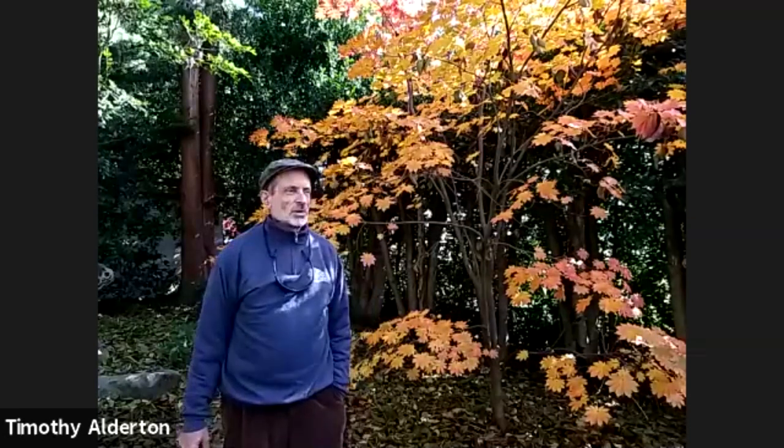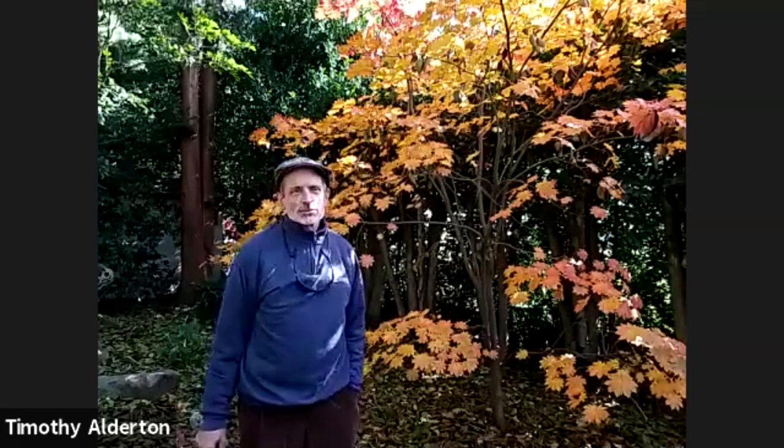Welcome to the December 2020 Plantsman's Tour at the JC Ralston Arboretum. I'm feeling like winter's arriving today — the seasons don't follow the calendar exactly.